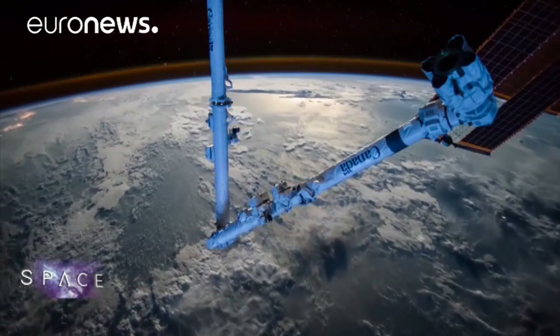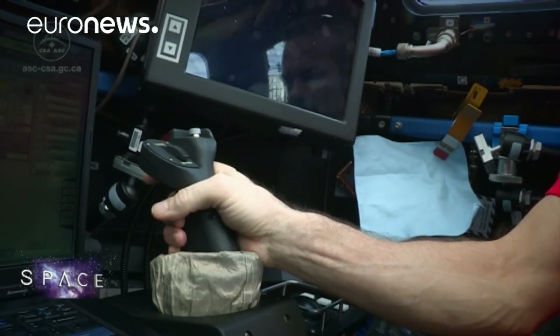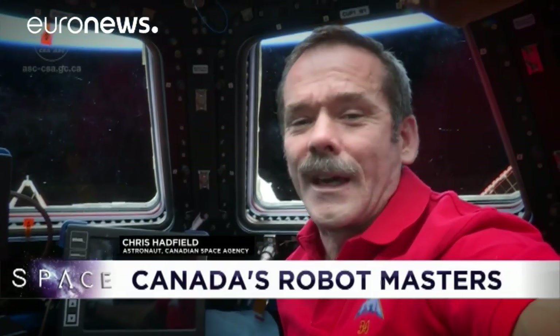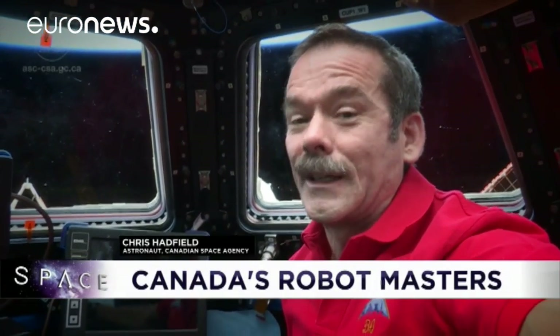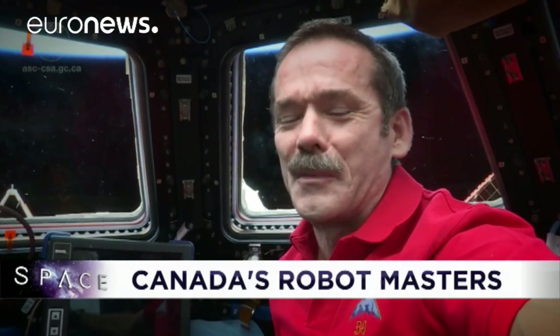That arm and Dexter, the mobile servicing robot, are a lasting source of satisfaction for the country. Canada built the Canadarm2, and Canadarm2 built this space station. Everybody should be proud of that.